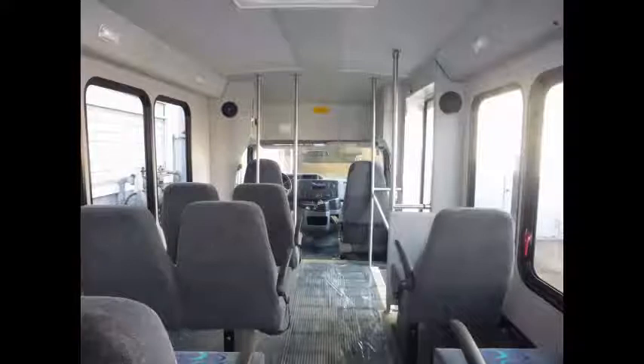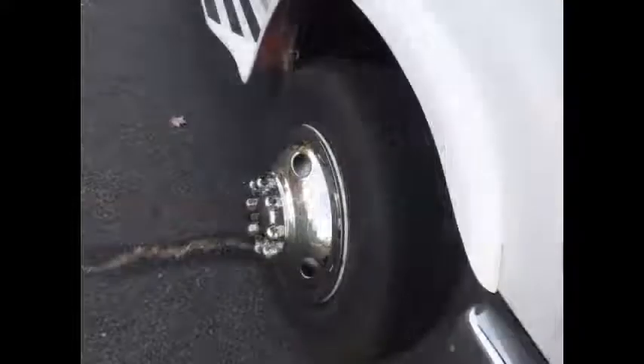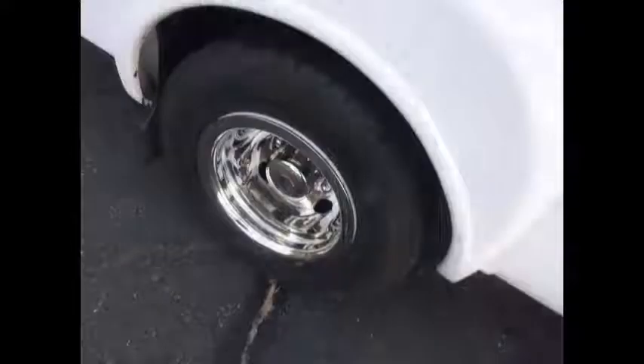Full-grain rubber transit floor. The tires with new chrome wheel covers are in very good to excellent condition with more than 85% of the tread remaining.